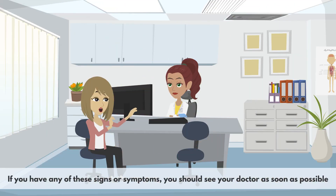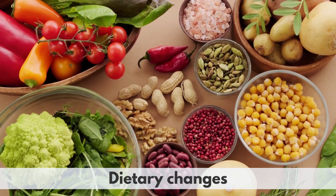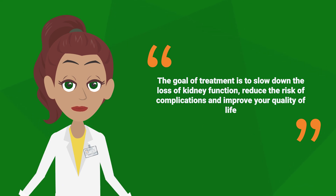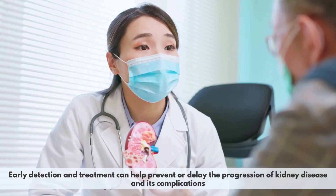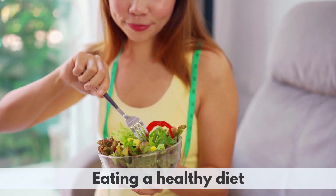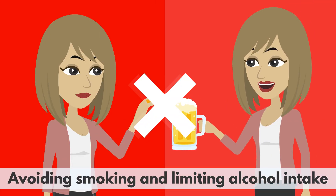If you have any of these signs or symptoms, you should see your doctor as soon as possible and get tested for kidney problems. If you are diagnosed with CKD, your doctor will prescribe a treatment plan that may include medication, dietary changes, lifestyle modifications, and dialysis or transplantation in advanced cases. The goal of treatment is to slow down the loss of kidney function, reduce the risk of complications, and improve your quality of life. Early detection and treatment can help prevent or delay the progression of kidney disease. You can also protect your kidneys by staying hydrated, eating a healthy diet, exercising regularly, controlling your blood pressure and blood sugar, and avoiding smoking and limiting alcohol intake.